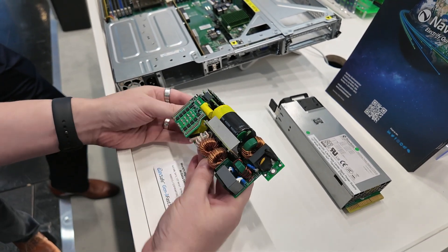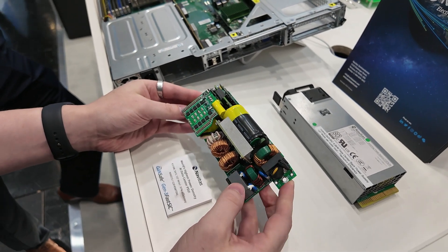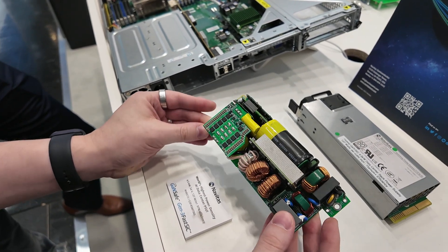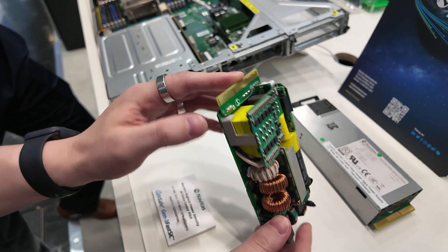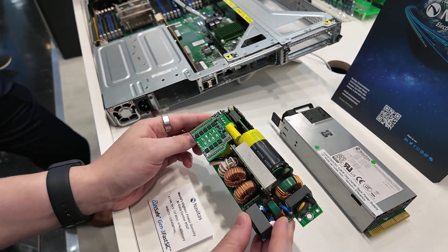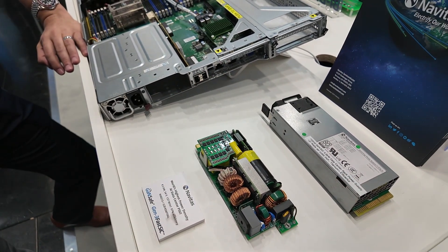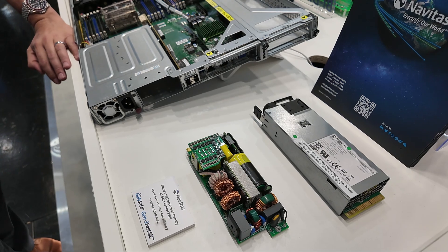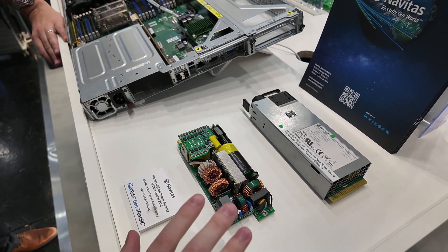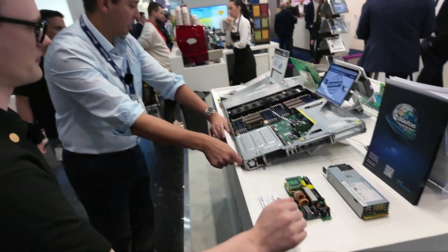It's just so much smaller. I think, is this something that you would design, or something that the customer would design but you help them with the design? This is our design. We are showcasing the capabilities of GAN. So let's say a customer does have a Dell rack and they don't have any GAN power solutions at the moment — you could design that for them to help them. Exactly.